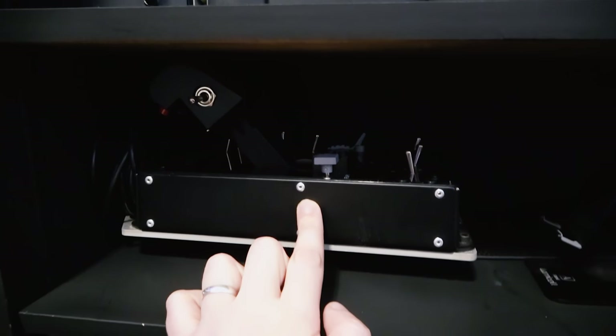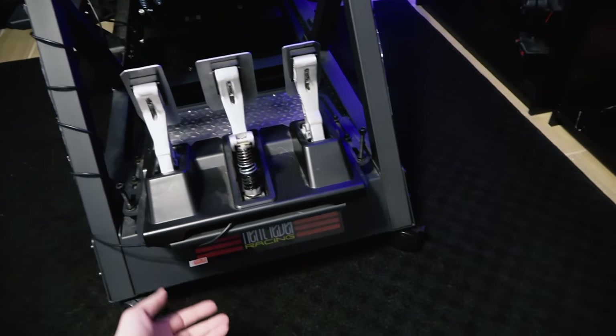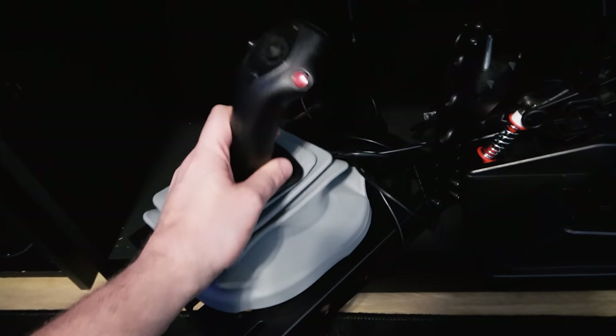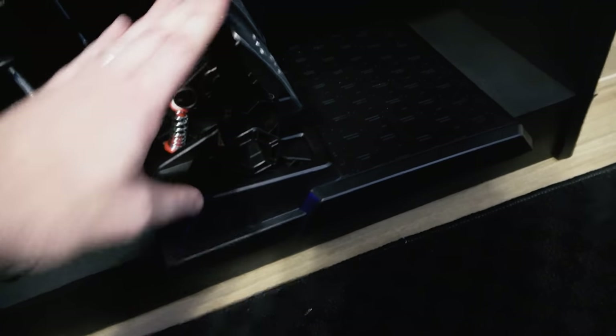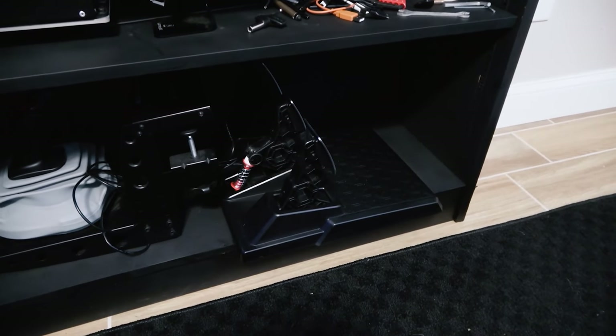Then the Thrustmaster Warthog throttle quadrant. Some trinkets and nonsense there. I've got my Airbus TCA side stick by Thrustmaster, and I got an Airbus bellows from a cockpit building site and put that on there. These are the TPM3 pedals that were part of the T248 — fantastic set of pedals, I was pretty impressed. Let me pull this guy out — I can just push on it and it rolls because it's all on wheels. This is the GT Track, the whole shebang.